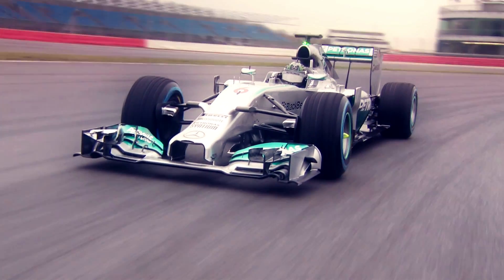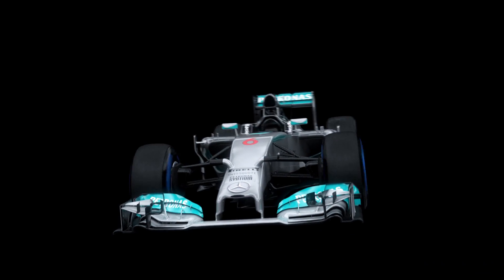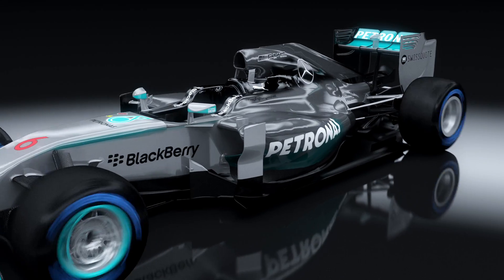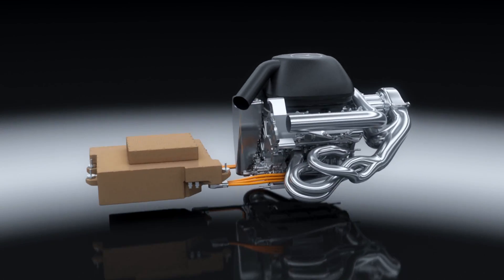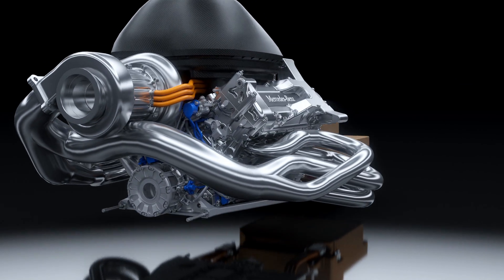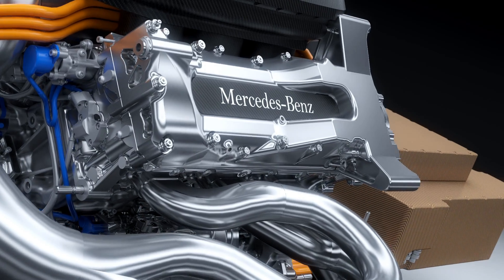The new Mercedes-AMG Petronas F1W05 for the 2014 race season is powered by a technical revolution: the power unit. The PU106A hybrid combines a turbocharged direct-injection V6 engine with an advanced hybrid energy recovery system to become the most advanced power unit in the history of Formula One.